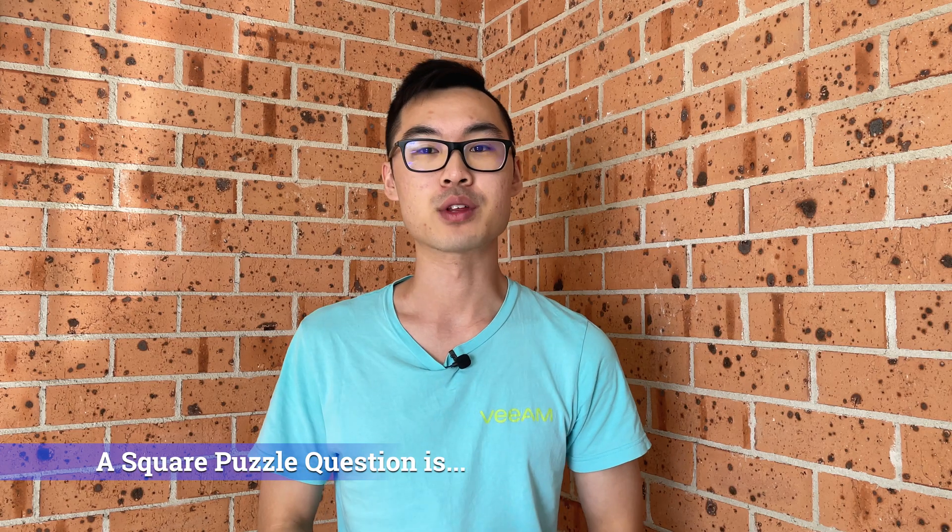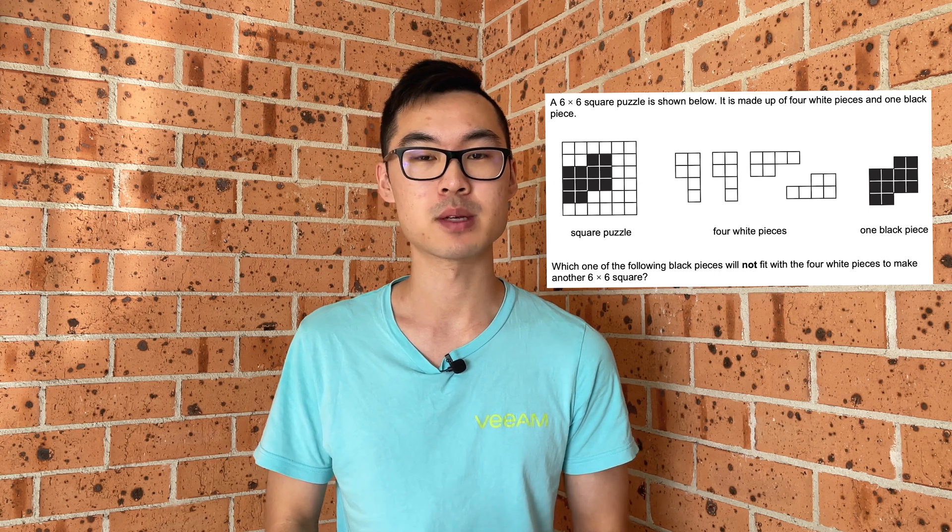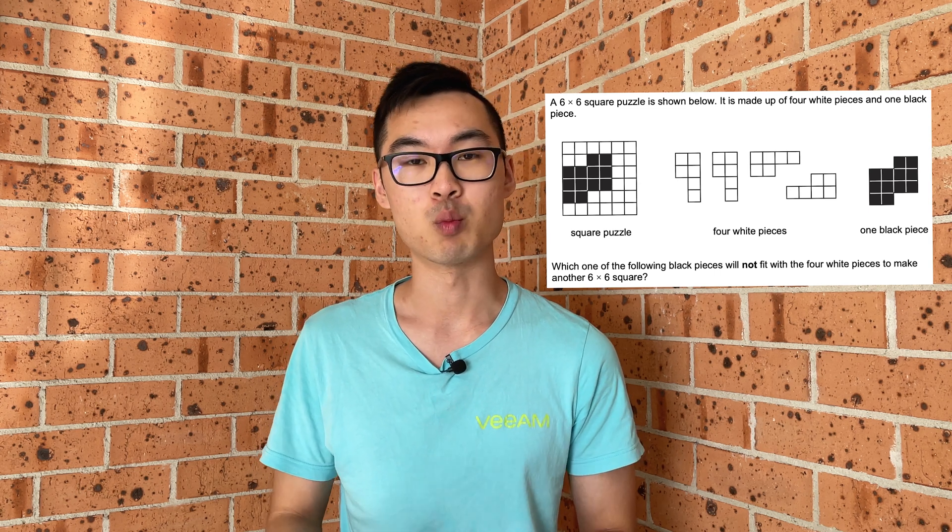Let's start off with going through what is a square puzzle question. A square puzzle question is when you are given different components that make up a complete square. This is typically four white pieces and one black piece.